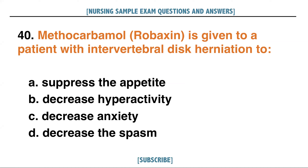Methocarbamol or Robaxin is given to a patient with intervertebral disc herniation to: A. Suppress the appetite, B. Decrease hyperactivity, C. Decrease anxiety, D. Decrease the spasm. Answer: D. Decrease the spasm.